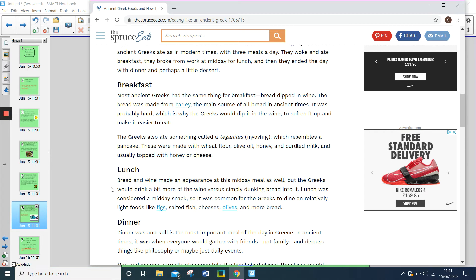For lunch, the Greeks would eat bread and wine during their midday meal, but they would drink a bit more of the wine versus simply dunking bread into it. Lunch was considered a midday snack, so it was common for the Greeks to dine on relatively light foods like figs, salted fish, cheeses, olives and more bread.